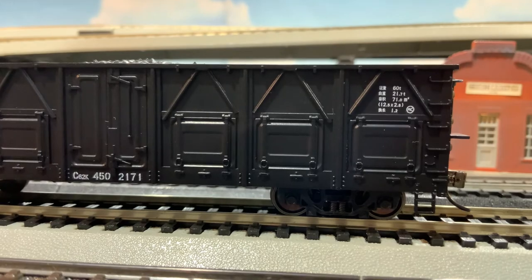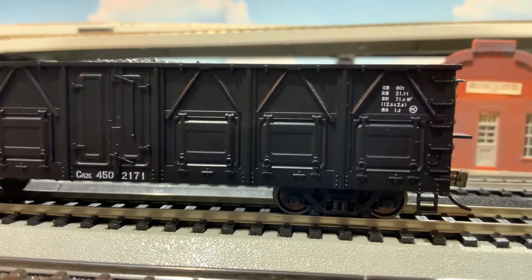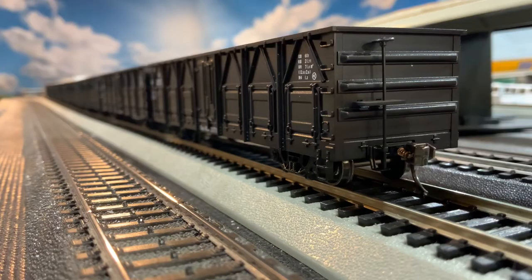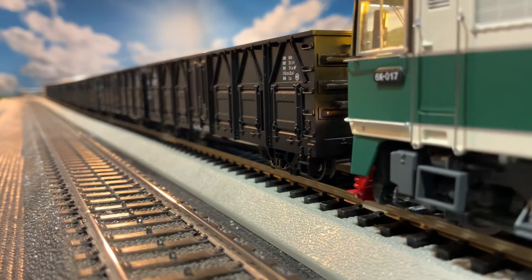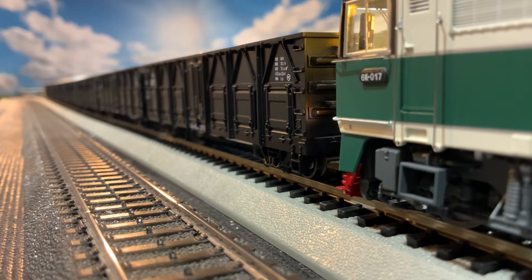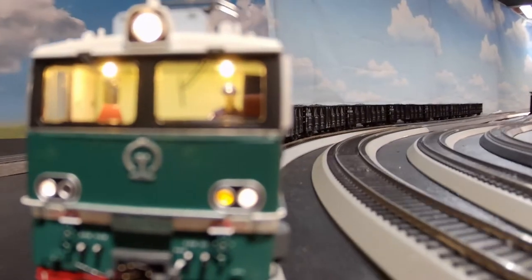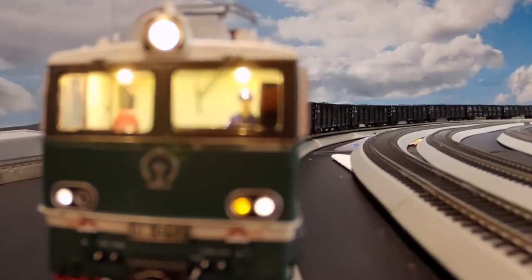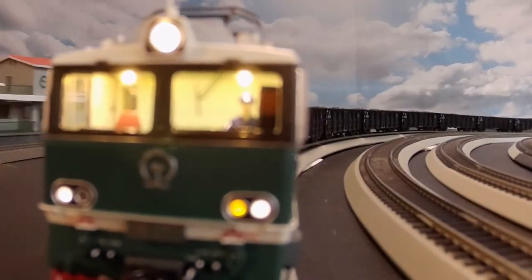I think CMR has done a great job of capturing the details of this model, yet making it a very reasonably priced piece to put on your track. These kinds of workhorse pieces of rolling stock can really break the bank, since we need a lot of them to look realistic in our consists. So I give a lot of credit to CMR for ensuring that people who want these kinds of Chinese consists can do so and still maintain a really good value point.